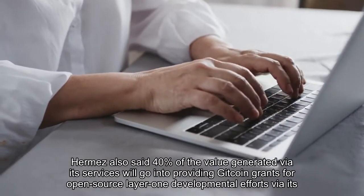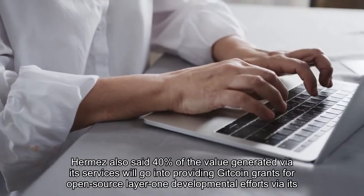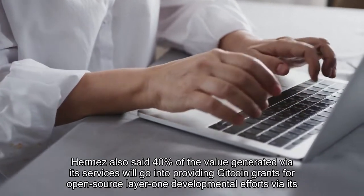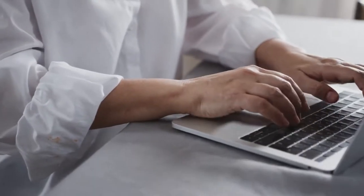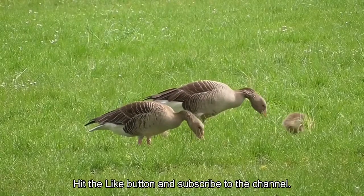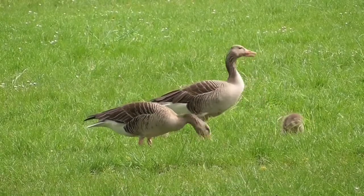Hermes also said 40 percent of the value generated via its services will go into providing Gitcoin grants for open source layer 1 developmental efforts via its proof of donation mechanism.